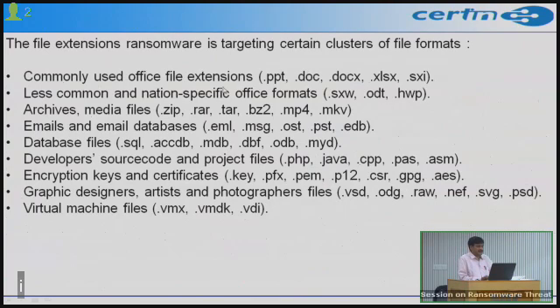The malware also targets commonly used office extensions, less common and national-specific office formats such as .odt, archives and media files, emails (.eml, .msg), .psd files, database files (.sql, .dbf, .myd), developer source code files, encryption keys and certificates, graphic designers' files, and virtual machine files.